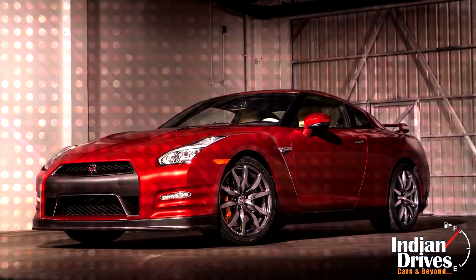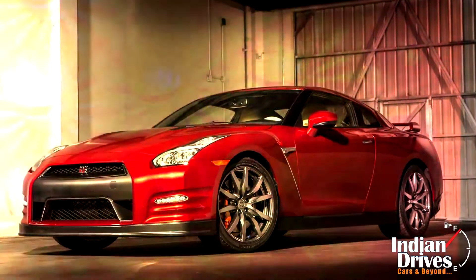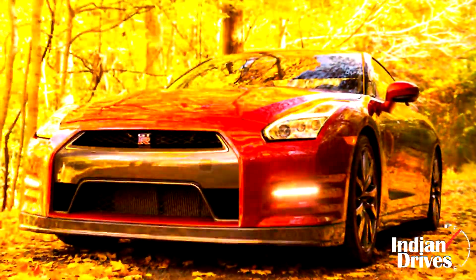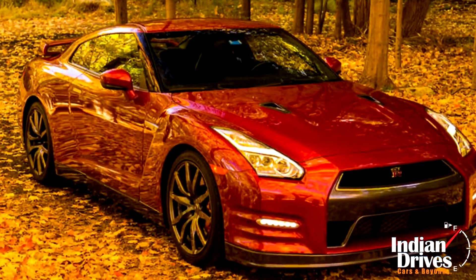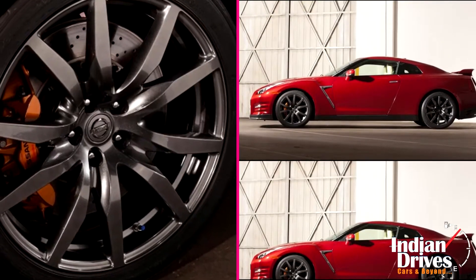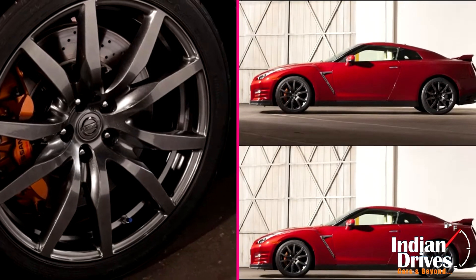Reportedly, Nissan launched the updated GT-R in its home country, Japan. The amendments are technical as well as cosmetic both. On the technical side, the new GT-R has improved a lot on NVH levels and better tyres from Dunlop are set to enhance the driving quality.